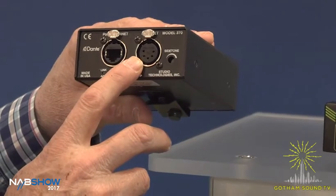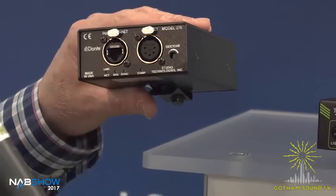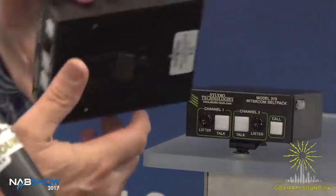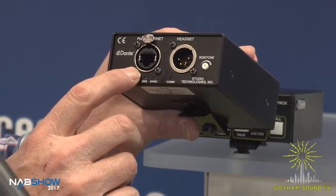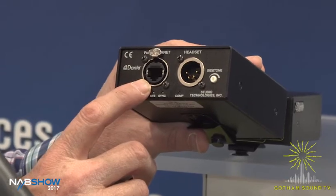One has a five-pin connector which supports double-muff headsets that you might commonly use for broadcast applications where you want closed ear. Other people doing more theatrical work might be using ClearCom-style single-earpiece headsets, and that unit has a four-pin XL. Common to both of them is simply an RJ45 for connecting to your Ethernet network. It's PoE powered — nowadays PoE powered switches are so ubiquitous that that's really what we recommend. They take very little power and are considered PoE class one devices, less than four watts.